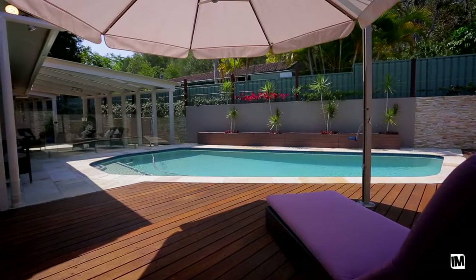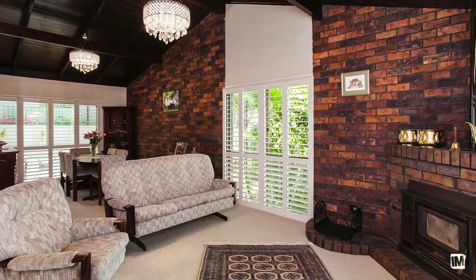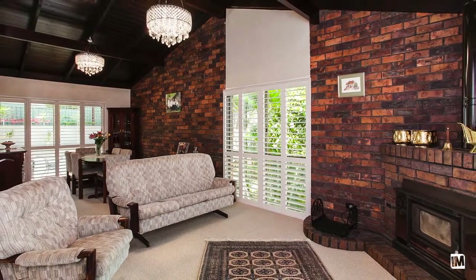A home of this calibre in this location won't last long. It's going to be highly attractive to buyers looking for a new home in this peak season. So if you are interested, give me a call so we can arrange an inspection for you as soon as possible.